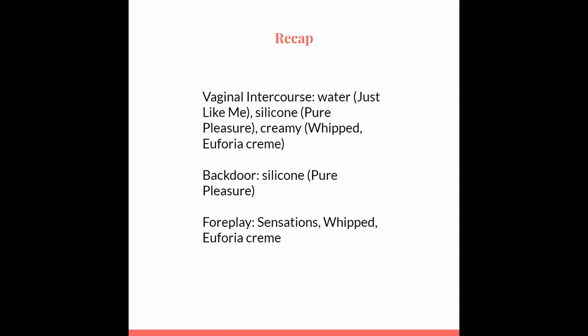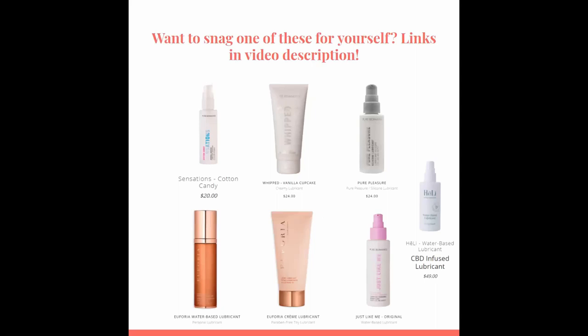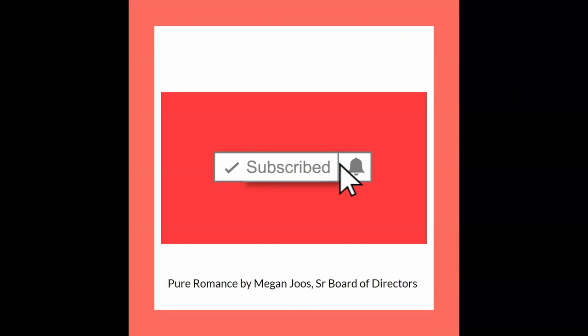Now that you know which lubricant is right for you, are you really sure that you're using it correctly? Surprisingly, a lot of people are not. I'll link a video up above that will walk you through how to use a lubricant the right way — you might be surprised by what you learn. If you'd like to grab any of these for yourself, I'll put the links below in the description. If you found value watching this video, make sure to hit subscribe and the notification bell so you are the first to know when new content comes out.